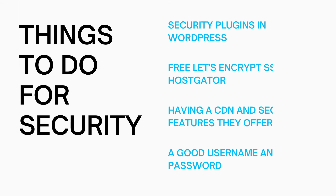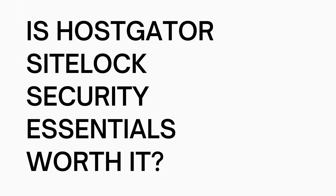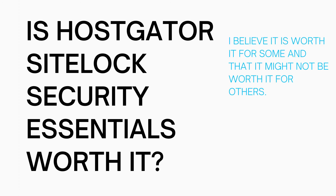I would definitely recommend having backups of your site. In my opinion, is Hostgator SiteLock Security Essentials worth it? I would say it could be worth it. I don't believe that this is an easy yes or no answer, as everyone's needs are different and some might have more knowledge than others in correcting the site if malware is placed into it. Having peace of mind in case something happens could be reassuring for having SiteLock Essentials.